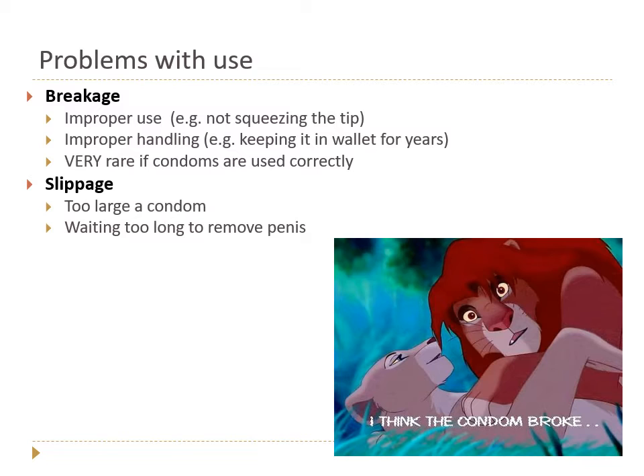Breakage is often due to improper use — like not squeezing the tip to leave a reservoir — or improper handling. Latex is a natural substance that can break down over time, especially if kept in hot places. Carrying a condom in your back pocket, wallet, or a car glove compartment that gets very hot in summer and cold in winter can reduce the material's integrity and increase your risk of breakage.